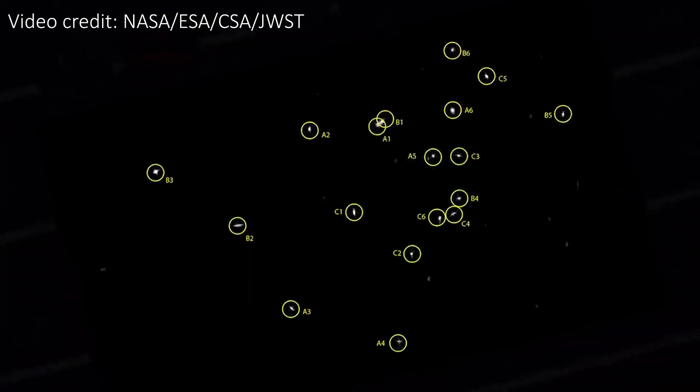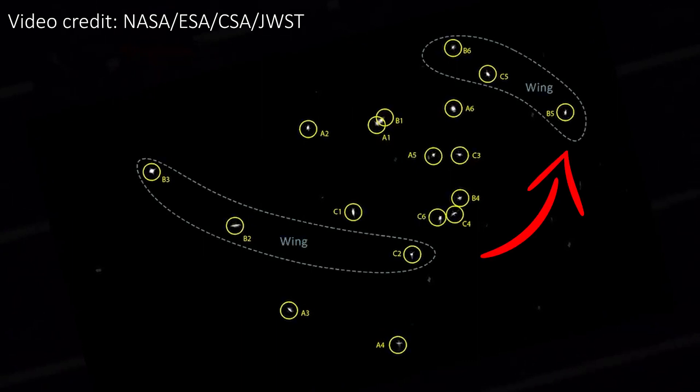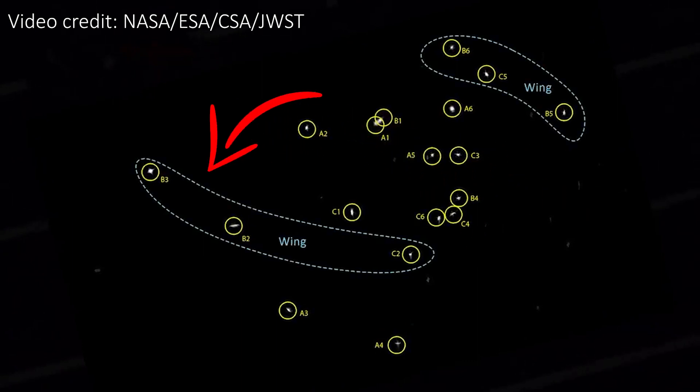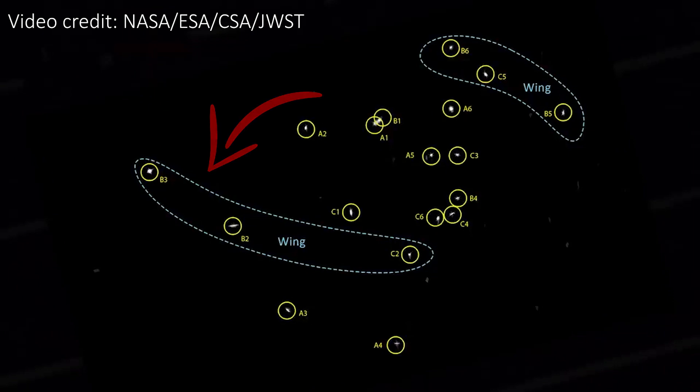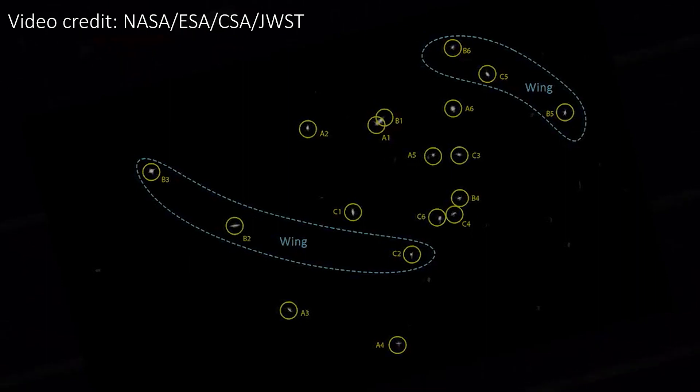What's really cool about this image is that the scientists working on Webb have even been able to identify exactly which image corresponds to which segment of the mirror. For example, they know these three here come from the three segments on the first wing of Webb, and the three here correspond to the other wing. You can see that the image isn't symmetric as you might expect, and this is precisely because it isn't well aligned yet — and the fact that everything is blurry is down to the same reason.